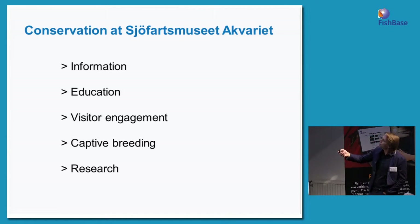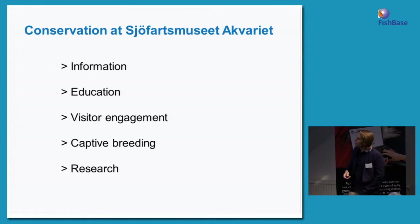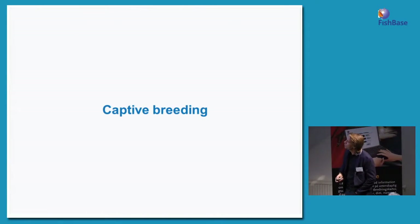Conservation projects at Sjöfartsmuseet Aquariet — we do it in many different ways. A very important thing is to give our visitors information and educate them. There are lots of school children coming each day, and we try to make visitors engaged in being part of saving the ocean's marine life. But we also do captive breeding and research, and those last two are the things I'm going to talk more about.